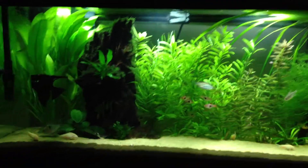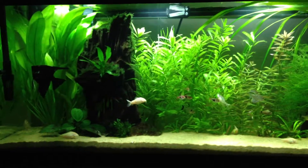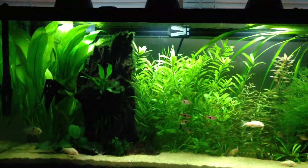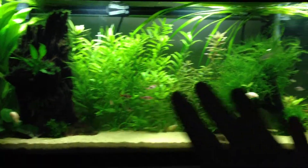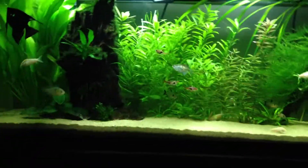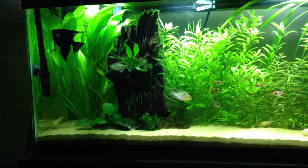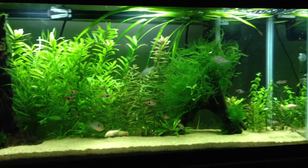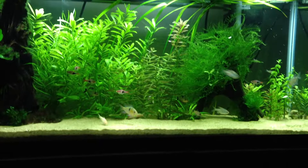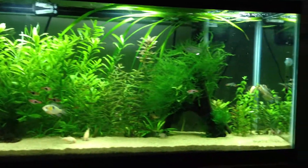I'd like to ultimately purchase a dual or quad T5 lighting fixture, such as the Odyssey fixture, so that I can provide even lighting right across the tank — not just one, two, three, four focused spots of light. A new lighting fixture would definitely cut down on the inconsistencies in my tank and would definitely better my planted tank experience, no doubt.